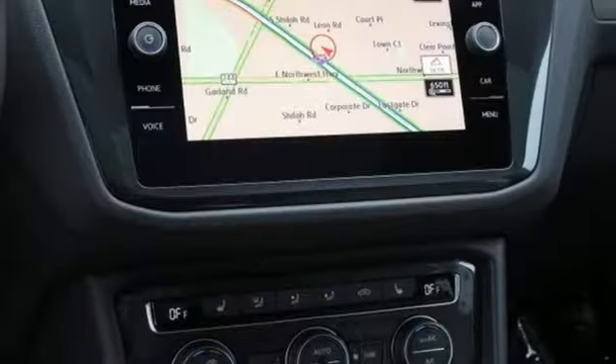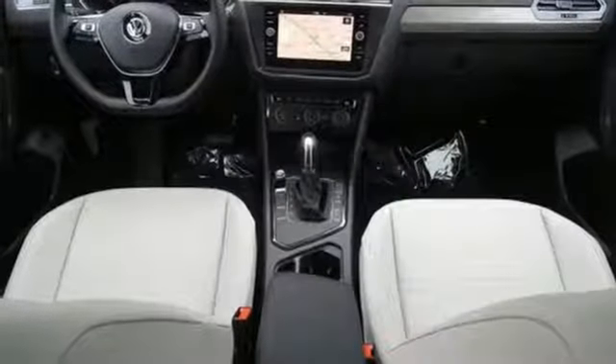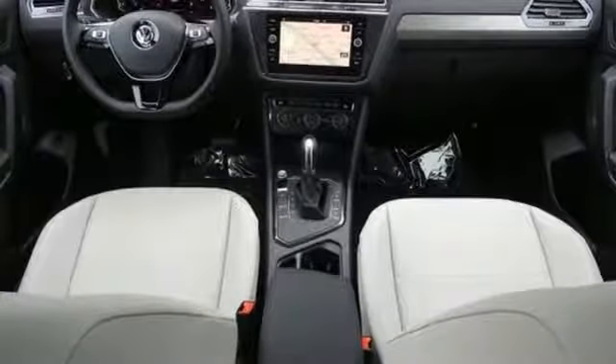Power heated mirrors. External memory control. Aluminum wheels. Doors and push-button start proximity key. And automatic transmission.